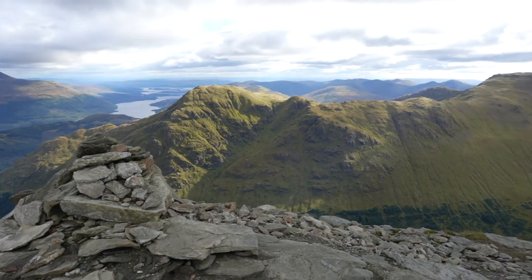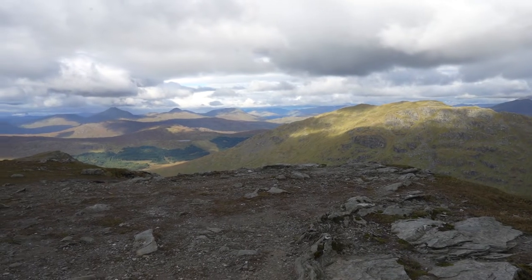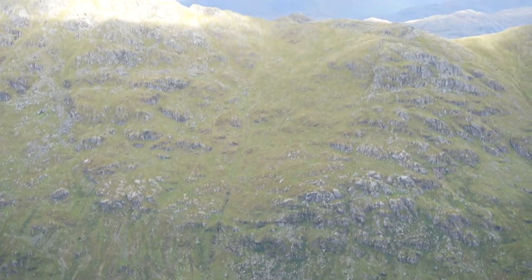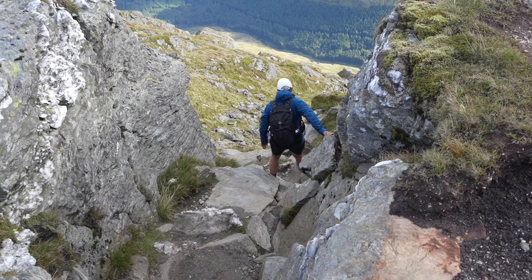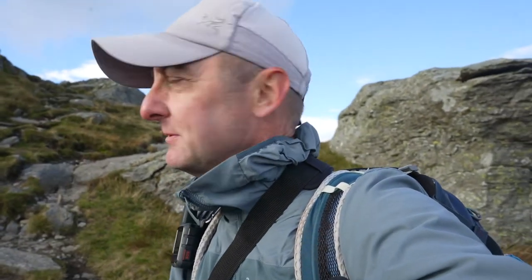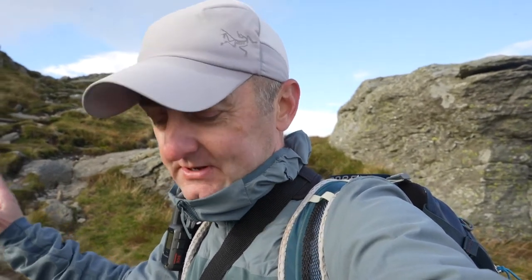Right, off we go. We've started our descent. I kept the camera firmly in the bag as we came over the first couple of peaks because yeah, it's get down by any means possible as long as you get down.